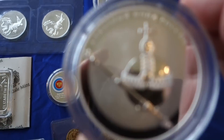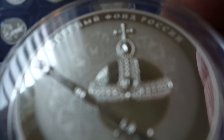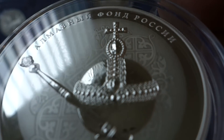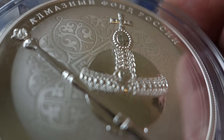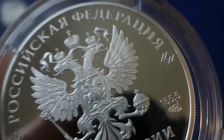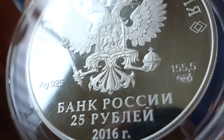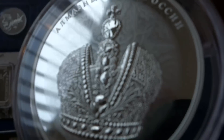And then here are some five-ounce Russian proof coins. You can see the intricate laser detail there — really quite an amazing coin. Mirror finish — same thing with this one.